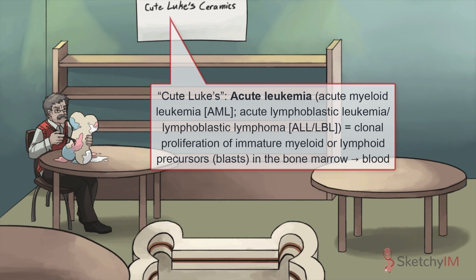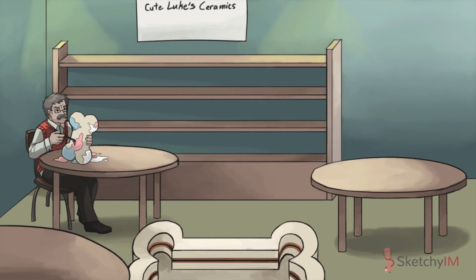First, a little background. There are generally two different types of acute leukemias based on which bone marrow precursor cell becomes malignant — myeloid precursors or lymphocytic precursors. There's also a special type called acute promyelocytic leukemia, which is a biologically and clinically distinct subtype of acute myeloid leukemia. Let's go through each one.